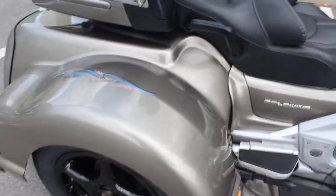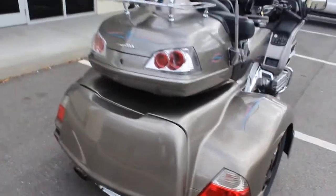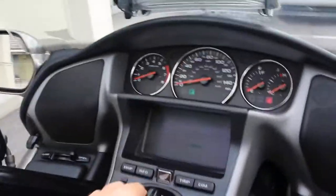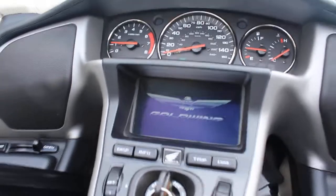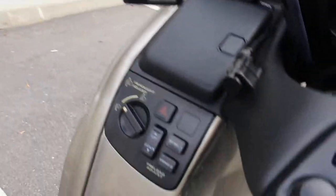Disc brakes on the rear. Go ahead and start it up — got navigation like I said, there's the controls for the heaters, CB radio, AM/FM obviously. Bike's loaded.